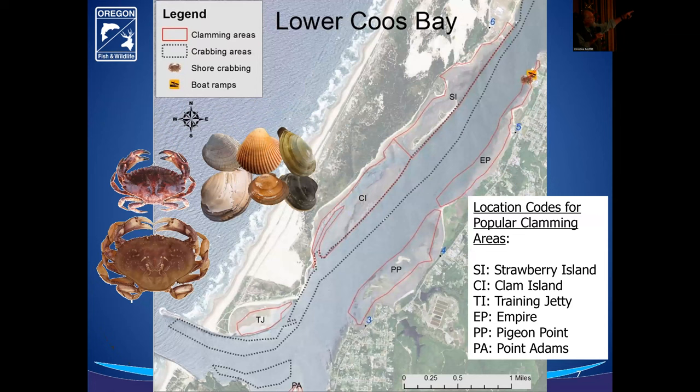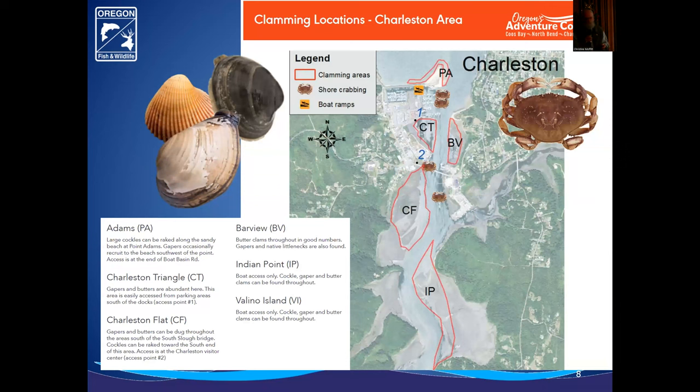We have great opportunities in the intertidal zone for clamming down in the lower part of the bay. My shellfish program divides these tide flats into distinct areas where we monitor the take and the species that are there. We keep tabs on what's going on, and we also divide the bay into different locations where we keep tabs on how many crab pots are out and how many crabs are being taken. We do that in the major lower part of the bay and also into different parts of the South Slough.